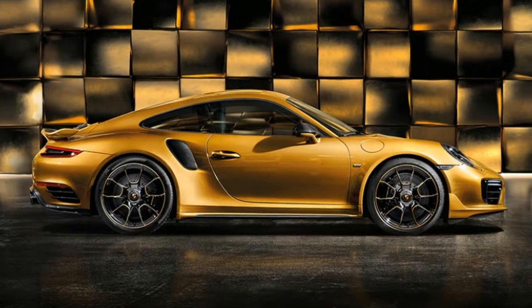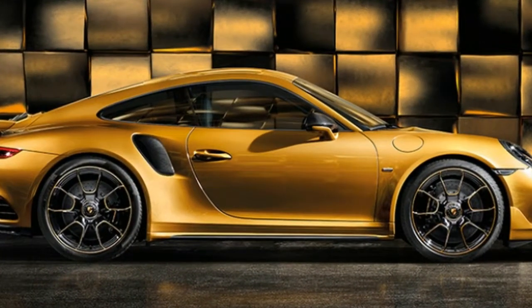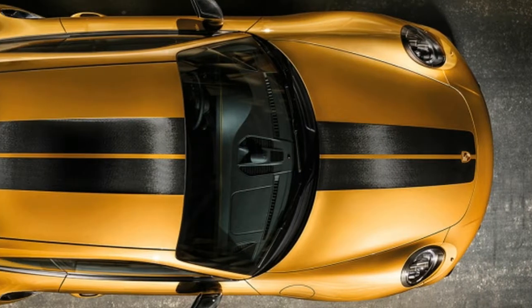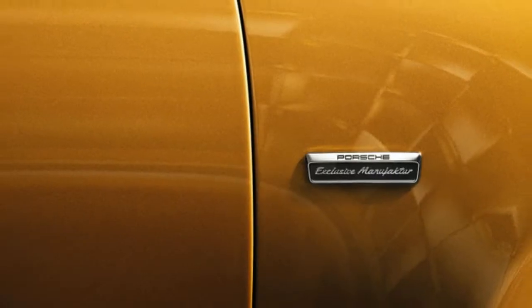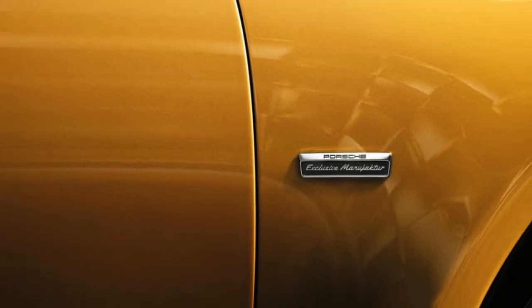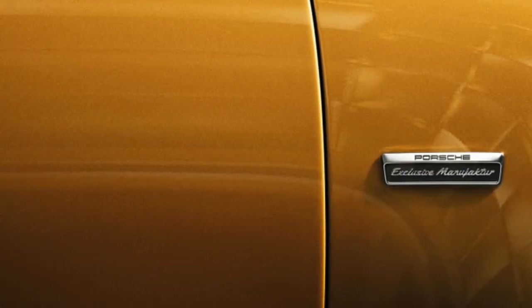Inside, the gold theme is continued with 18-way adjustable leather seats that feature it on a black layer of leather perforated to show yellow stripes from the additional layer of leather below. Stitching also comes in the golden color, and the carbon fiber trim has had gold-colored copper woven into it.